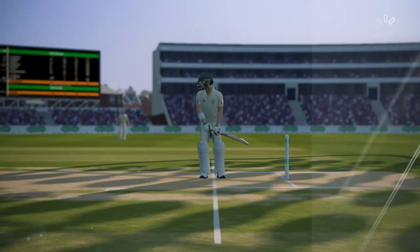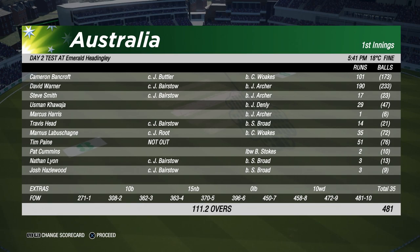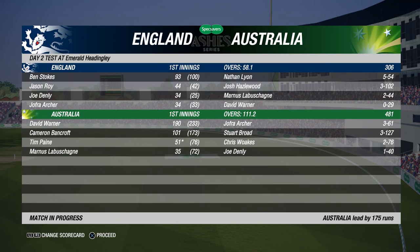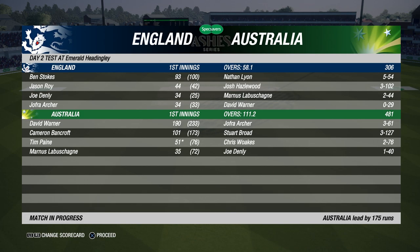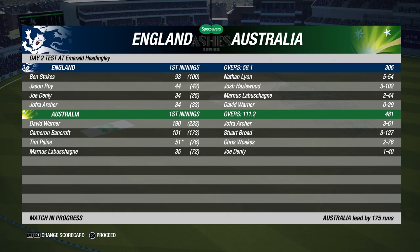Australia had a huge first innings lead - 175 in the lead as we go into our second innings. This is going to be a tough, tough match to win now, but we will try our absolute best. Hope you guys have enjoyed that - make sure you leave a like down below if you did. It really means a lot to me and it helps out the channel as well. Subscribe to the channel and turn on notifications for regular Cricket 19 content. Hope you guys are having a wonderful day - thanks for watching and goodbye.